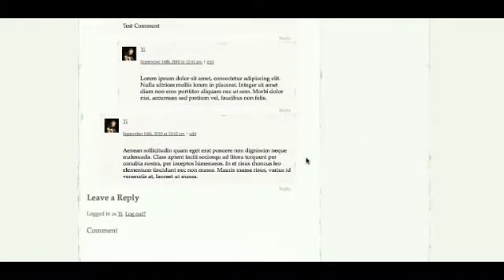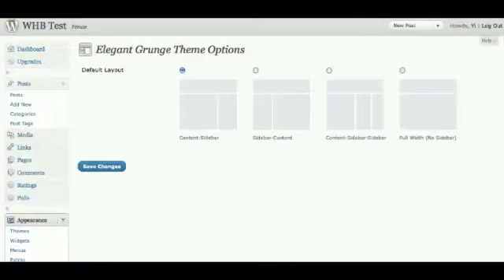What makes Elegant Grunge a standout are its custom features. If we go onto the back end and go under theme options, it actually offers four different layouts, enabling you to change from full width to a three column layout at the click of a button. Currently the sidebar is on the right hand side, but you can easily change it to the left hand side as well, which surprisingly not many WordPress themes offer. If you go for the full width layout, you can still include your usual widgets in its three column footer.